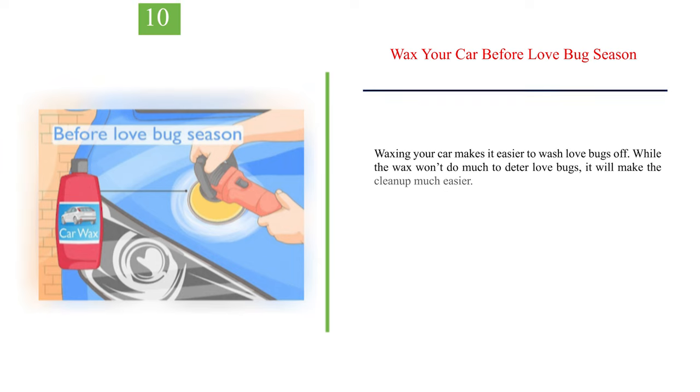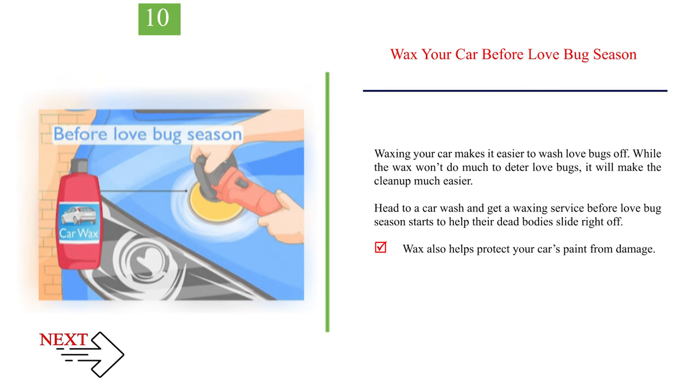Number 10: Wax your car before love bug season. Waxing your car makes it easier to wash love bugs off. While the wax won't do much to deter love bugs, it will make the cleanup much easier. Head to a car wash and get a waxing service before love bug season starts to help their dead bodies slide right off. Wax also helps protect your car's paint from damage.